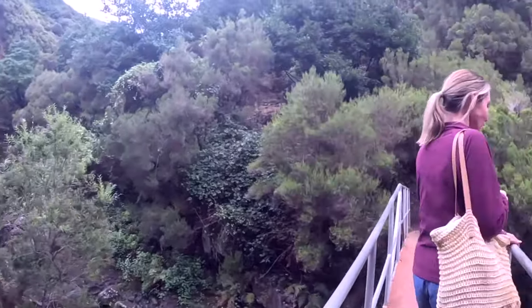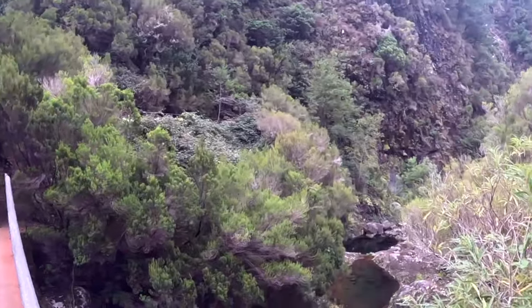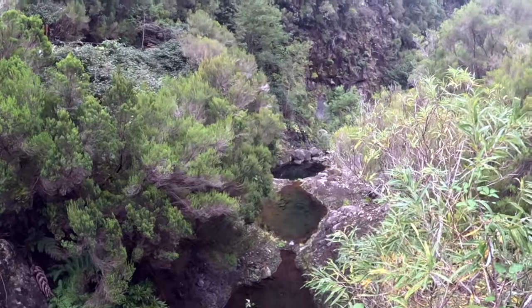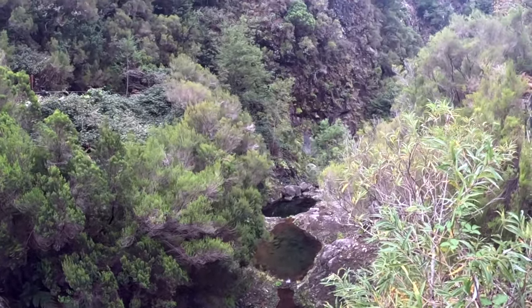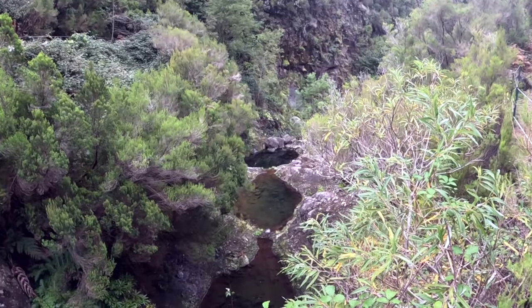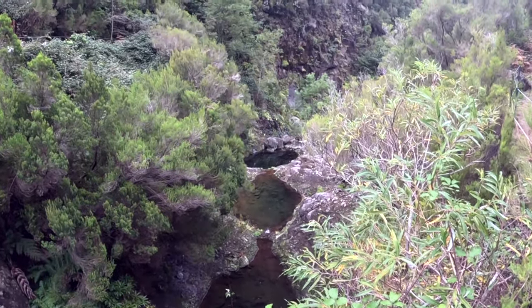That's a tiddly bridge, isn't it? We're doing some wild swimming — they'd be great little pools to be in.